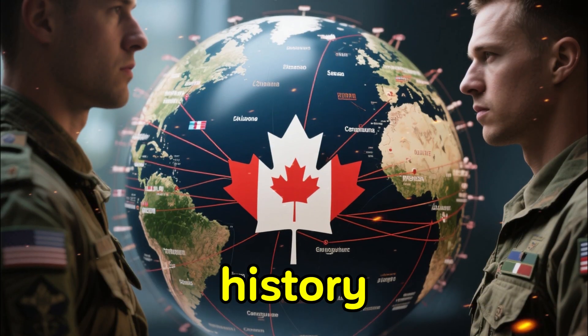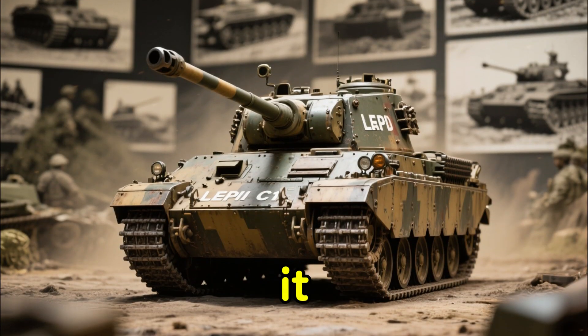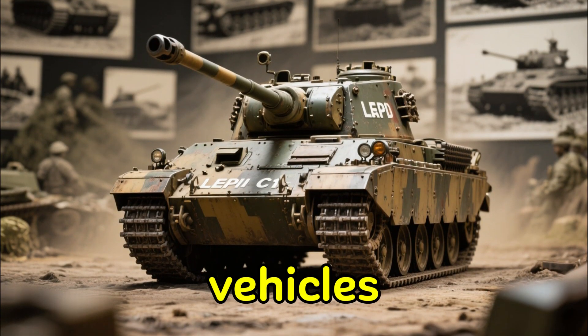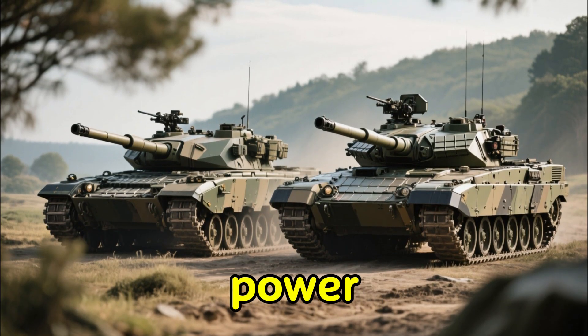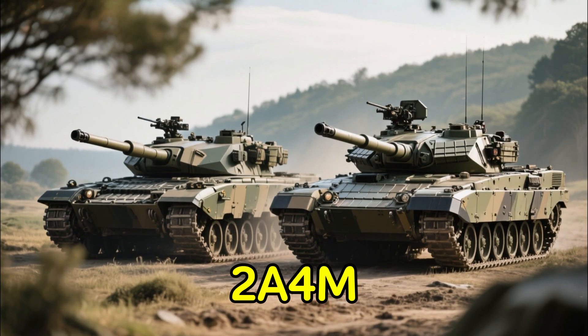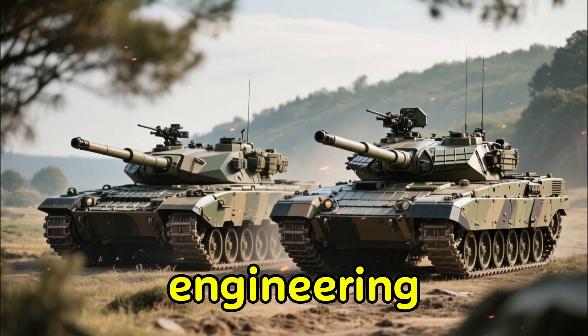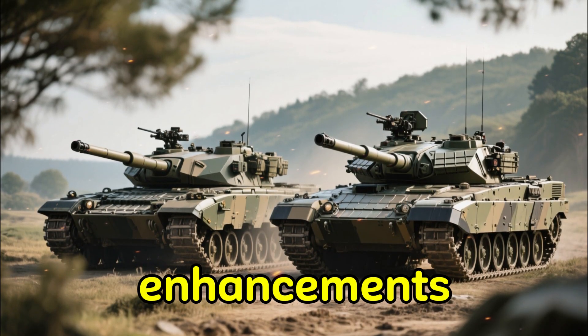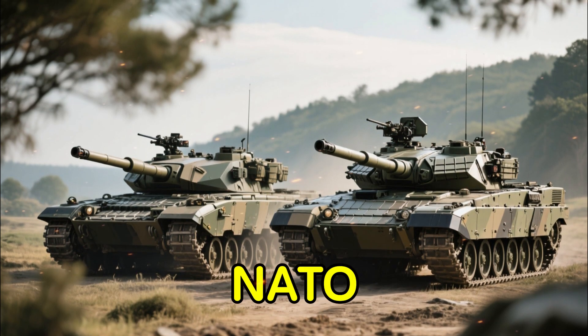Canada's tank history has always been tied to the country's international commitments. For decades, it relied on lighter mobile vehicles like the Leopard C-1. Today, the backbone of Canada's armored power is the Leopard 2 family — specifically the Leopard 2A4M CAN and the Leopard 2A6M CAN. These tanks combine German engineering with Canadian-specific enhancements, creating some of the most resilient battlefield vehicles used by any NATO member.